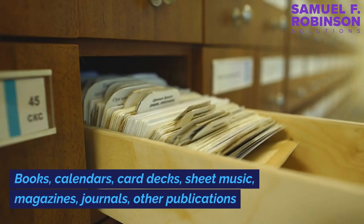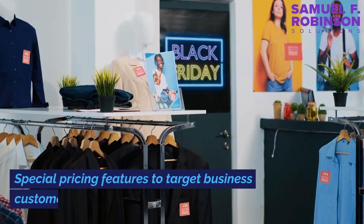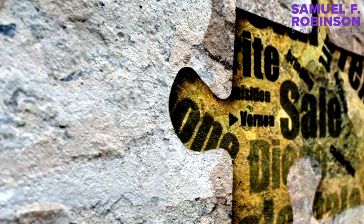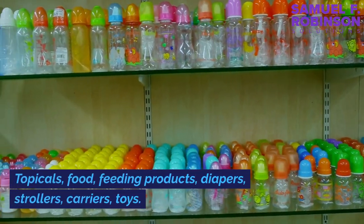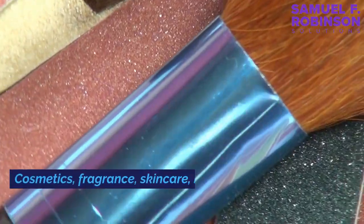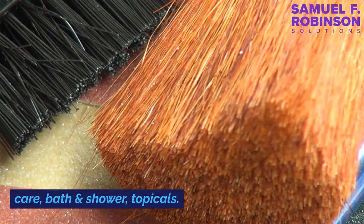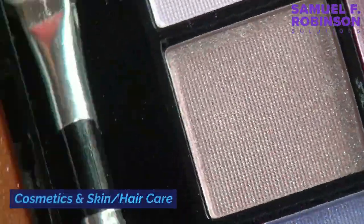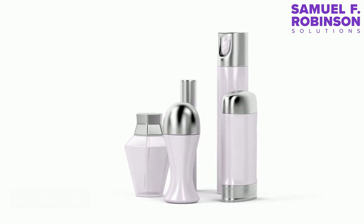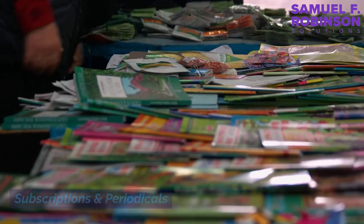Some product categories and types have restrictions or special requirements on Amazon, including: books, calendars, card decks, sheet music, magazines, journals, and other publications. There are also special pricing features to target business customers, and categories with restrictions such as topicals, food, feeding products, diapers, strollers, carriers, and toys. Cosmetics including fragrance, skincare, makeup, hair care, bath and shower products, and topicals fall under cosmetics and skin/hair care. Additional restricted areas include first aid, nutrition, feminine hygiene, dietary supplements, plants and plant products, and seeds. Subscriptions and periodicals are also included.